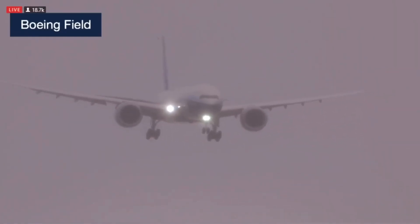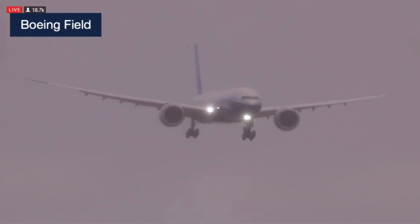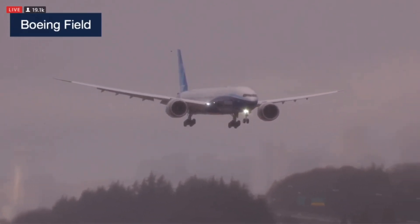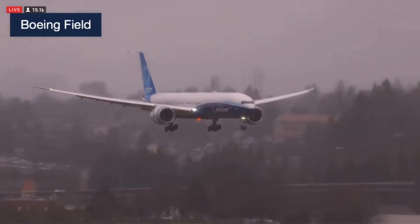Welcome back, everybody, to our continuing live broadcast of the 777X first flight. The airplane took off at 10:09 this morning from Payne Field. It's been flying around the skies in Washington for the last four hours, and you can see it here on final approach at Boeing Field in Seattle.